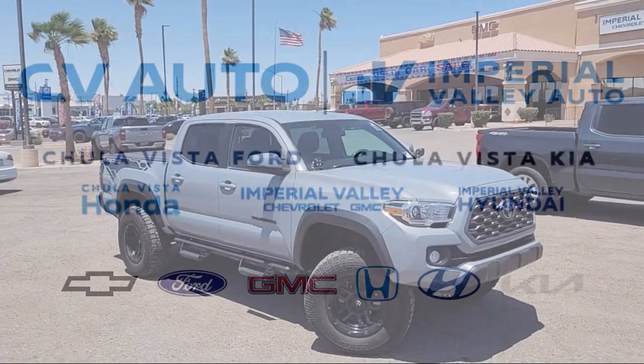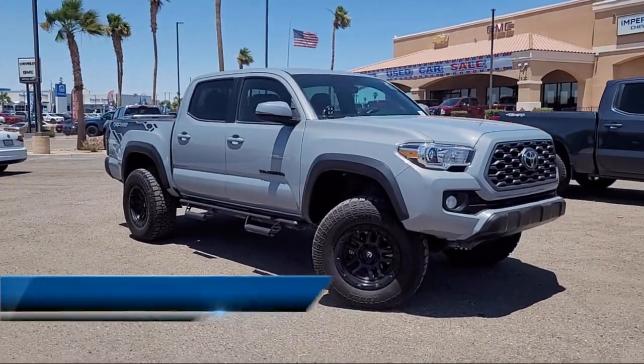Welcome to Imperial Valley Chevrolet GMC, and here's a look at one of our great vehicles for sale.